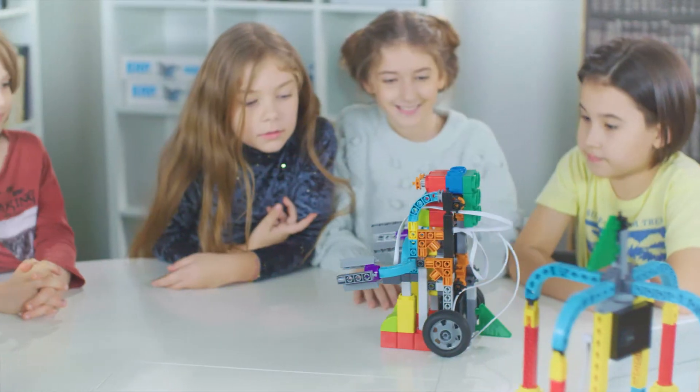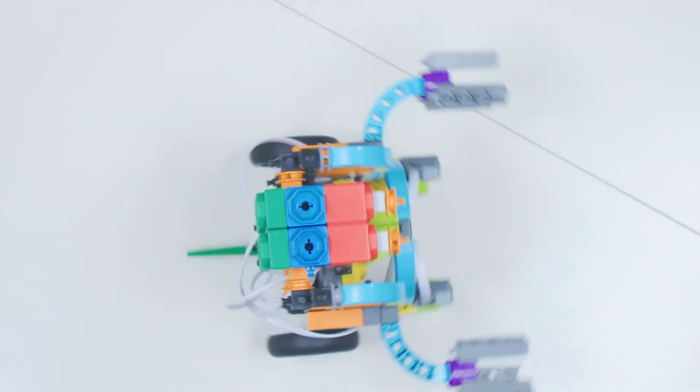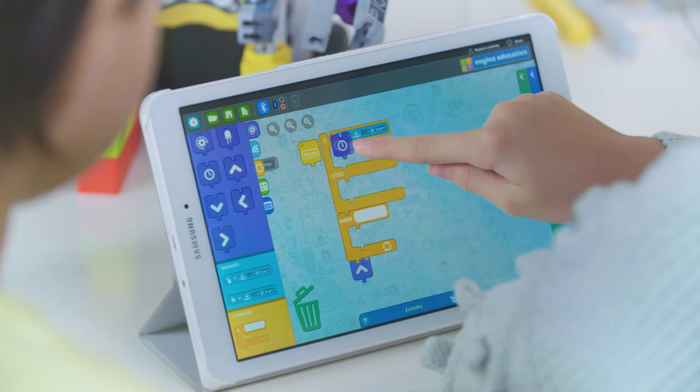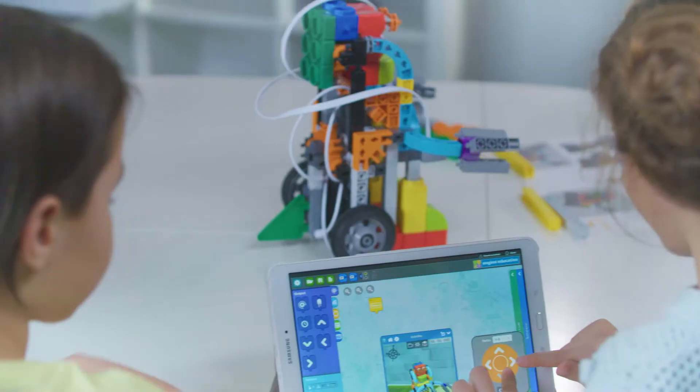Introduction to coding starts with manual programming that combines STEM experimental challenges that develop critical 21st century skills. Angino has developed Kiro, a user-friendly software that allows multiple methods of programming depending on students' capabilities.